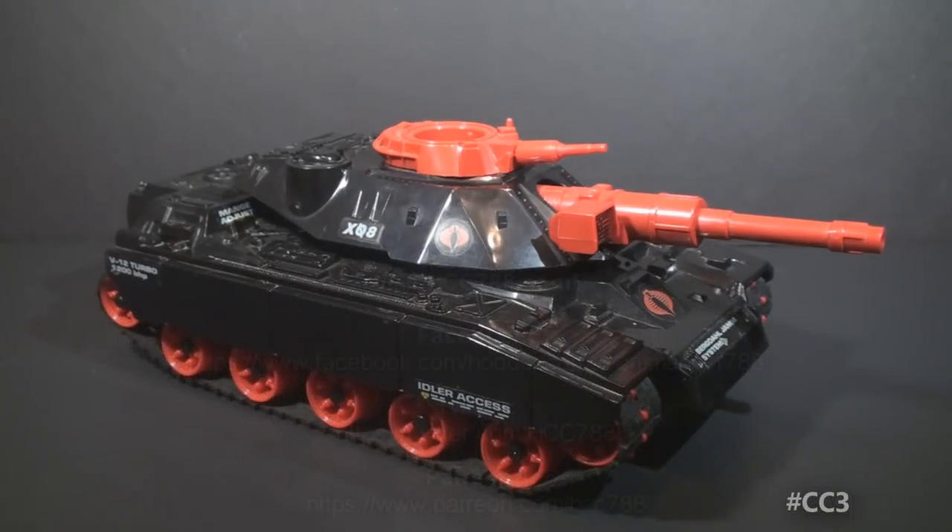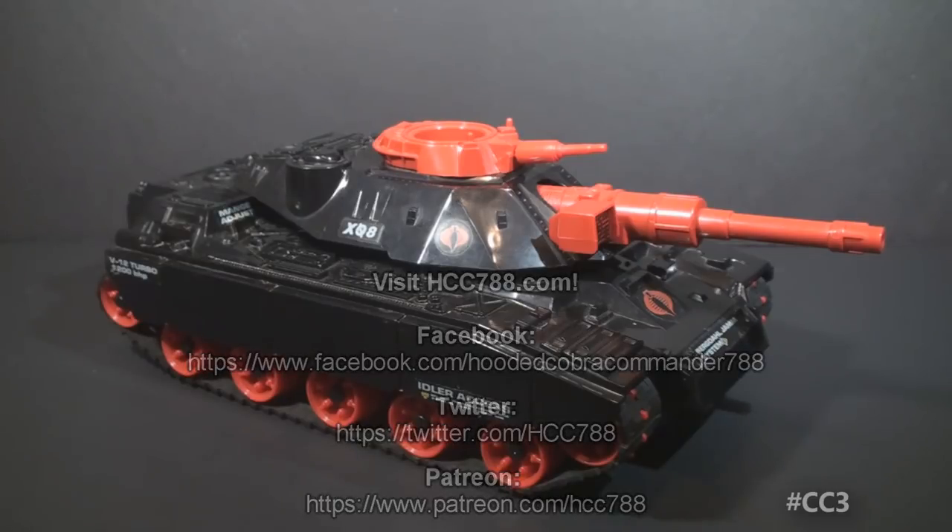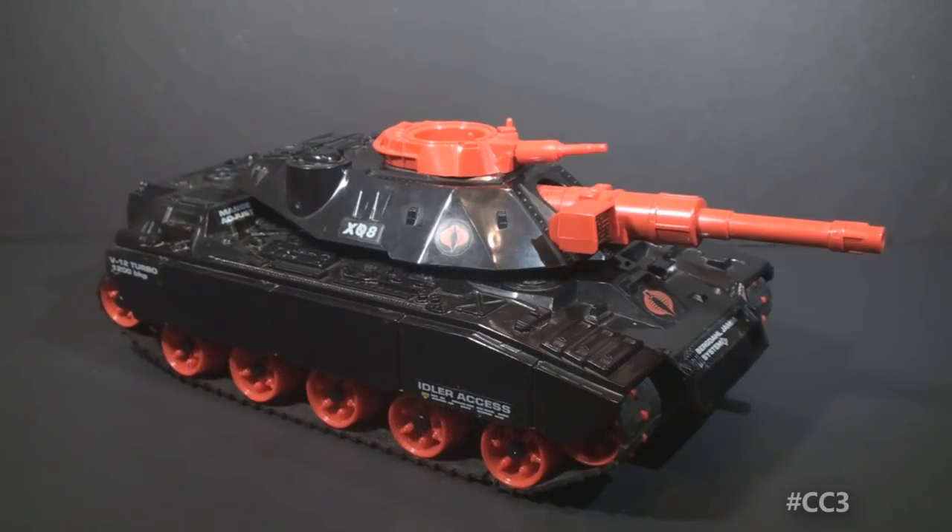If you like this video, please subscribe to see more, and find me on social media on Facebook and Twitter. Support the channel on Patreon, and visit my website hcc788.com. I will be back soon with another full vintage G.I. Joe toy review. Thank you for watching, and I will see you then.